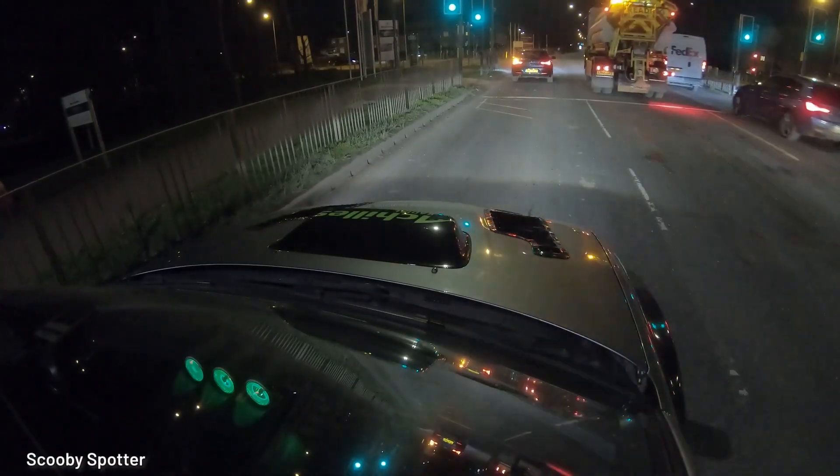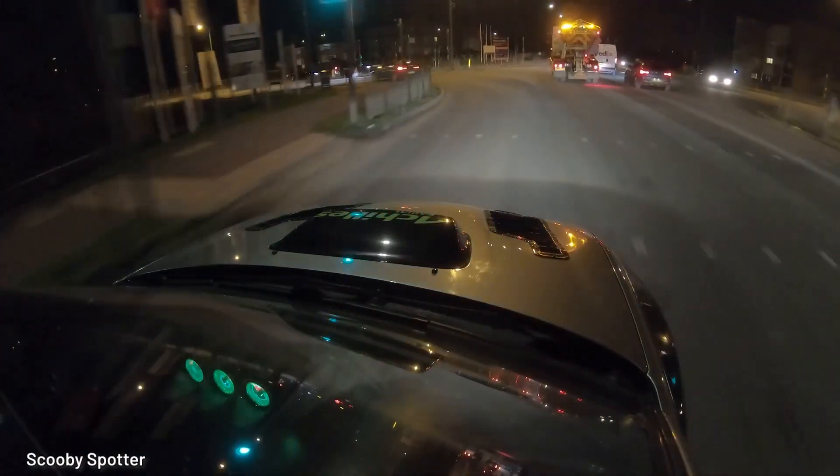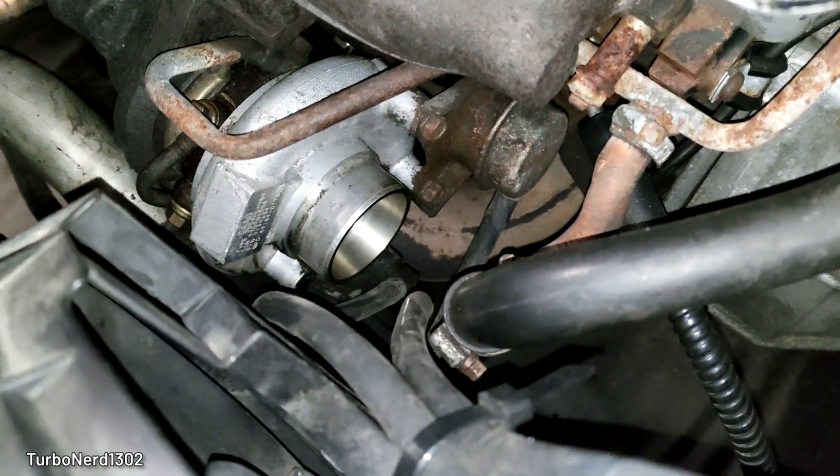Another disadvantage for turbocharged engines is that they are more complex than naturally aspirated ones, making them prone to tricky-to-fix mechanical errors.